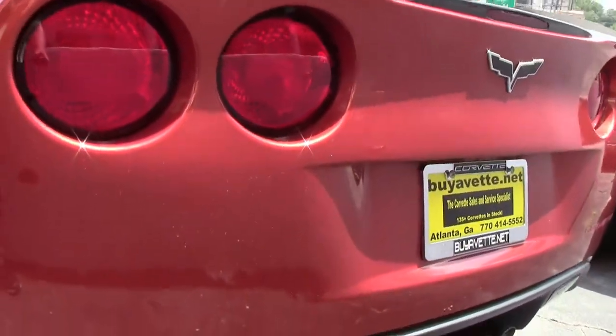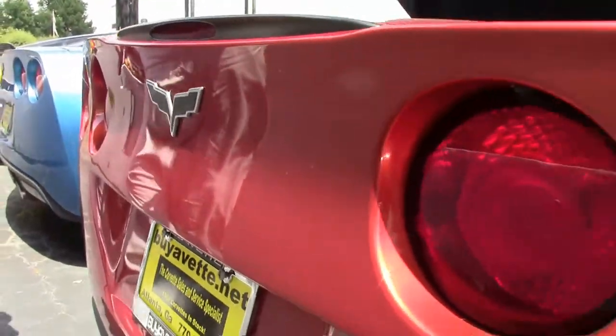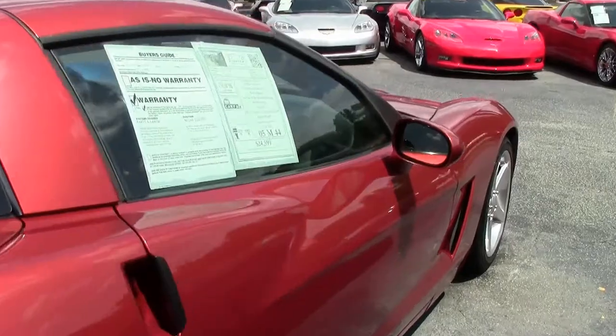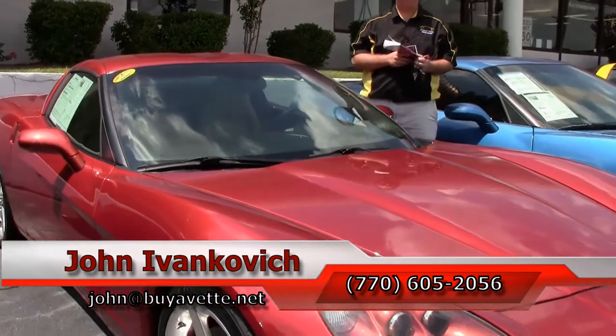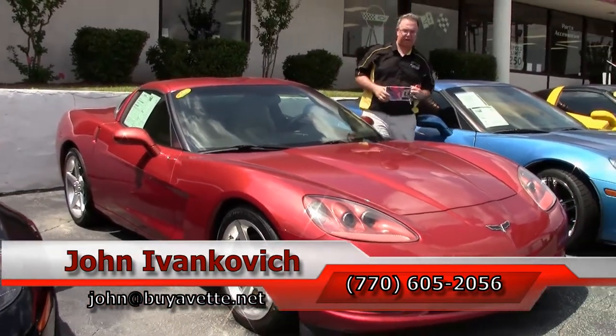Our back carpeting and storage area is in excellent shape as well. With about 28% of production representing the six speed, this color combined with the six speed is a very popular choice. If you've been looking for one, give us a call at 770-605-2056 or email john@buycorvette.net if I can assist you with this or any of the hundreds of Corvettes we carry in stock.